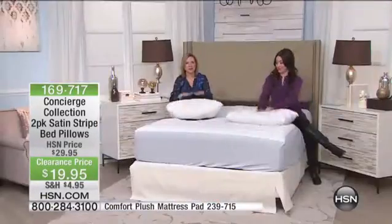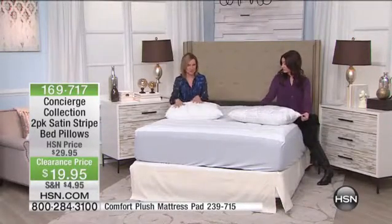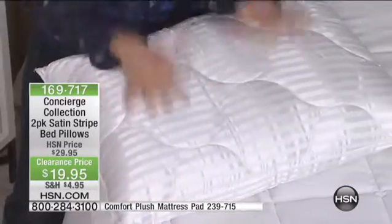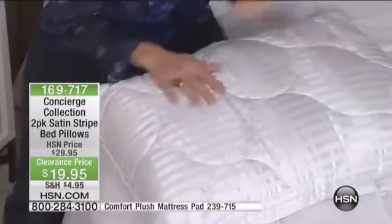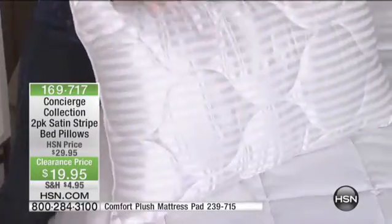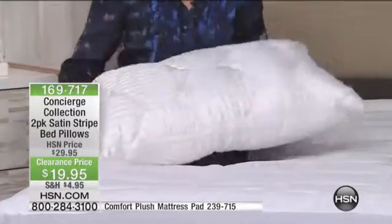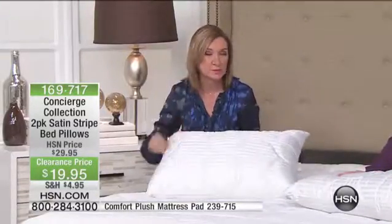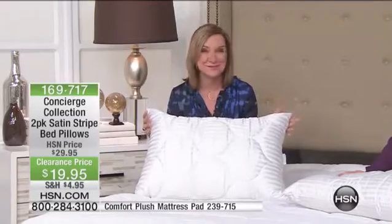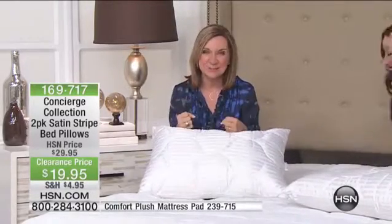It's so important. I always say with a pillow, it's what you see — like if you see stains on the outside of your pillow, maybe some little yellow marks or maybe it's going a little flat — it's what you don't see in your pillow. Because you lay on your pillow. You're breathing in your pillow. You're drooling on your pillow. Let's just be honest. And there are things like dust mites that live in your pillow.